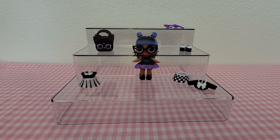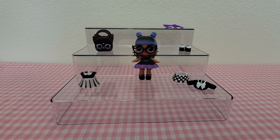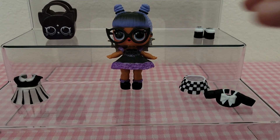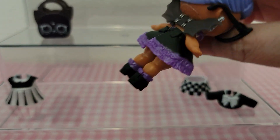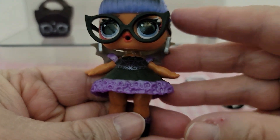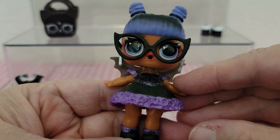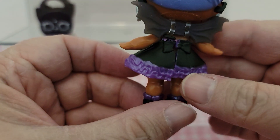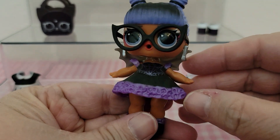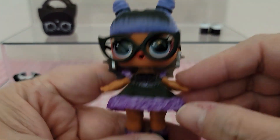Here she is in the black and purple dress with the spider webs on it, and she's also got the black and purple shoes on. She's still wearing the bat wings and the glasses with this dress. I like this one a lot — she looks really good in these outfits, and this is a good doll for this package.